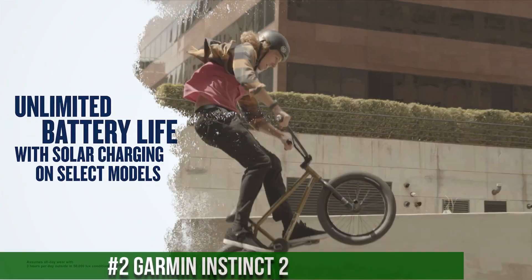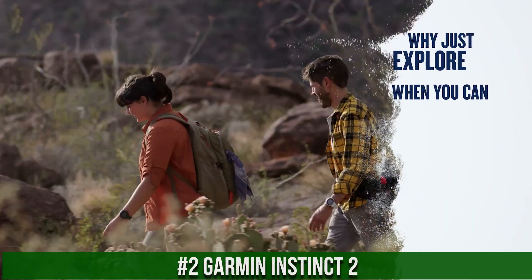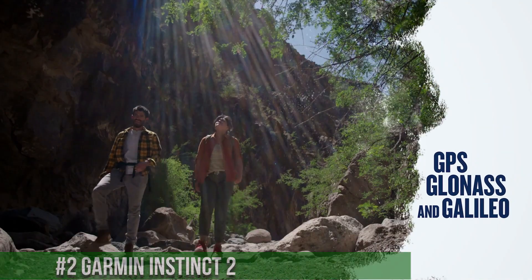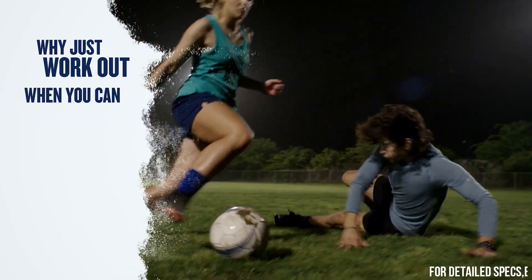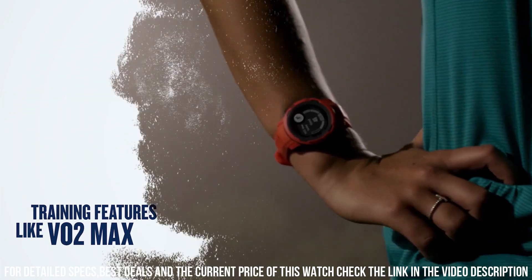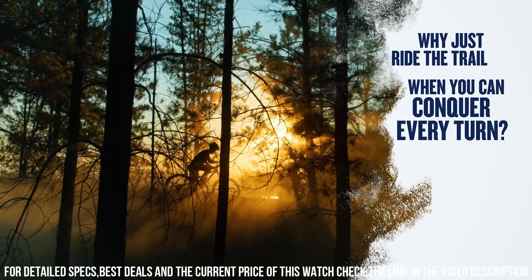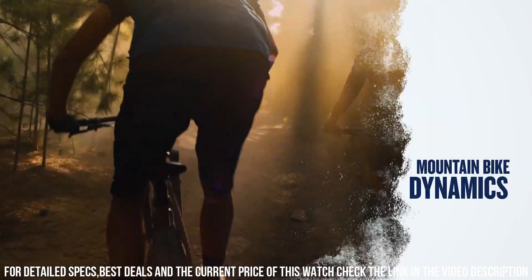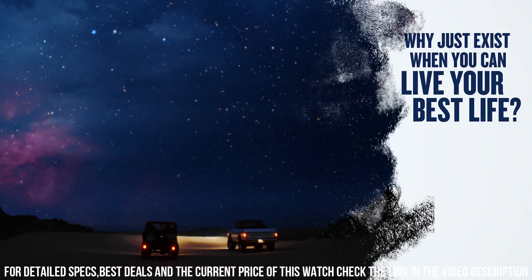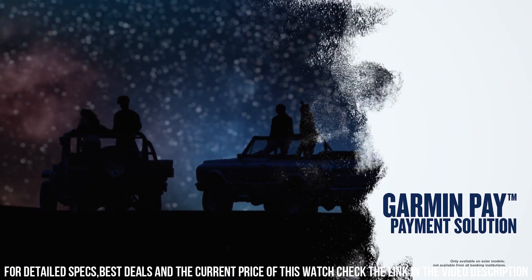Number 2. Garmin Instinct 2. Tough enough to keep up with you and unique enough to fit your style. Do more of what you love with preloaded activity profiles for running, biking, swimming and more. Live the ultimate connected life with smart notifications and Connect IQ compatibility when paired with your compatible smartphone. Understand your body better with all-day health monitoring for energy levels, stress, sleep, and pulse ox. Rugged GPS watch designed for outdoor activities, known for its durability and advanced features.